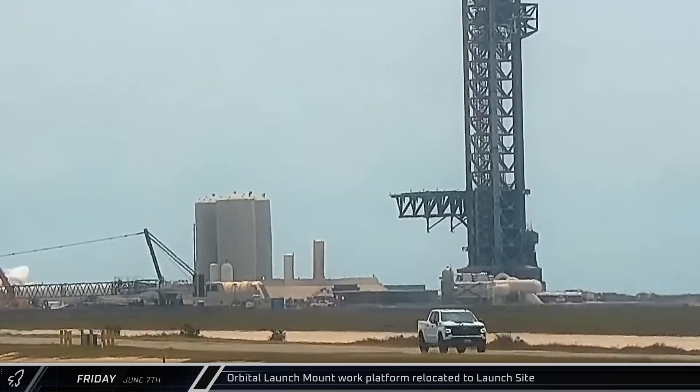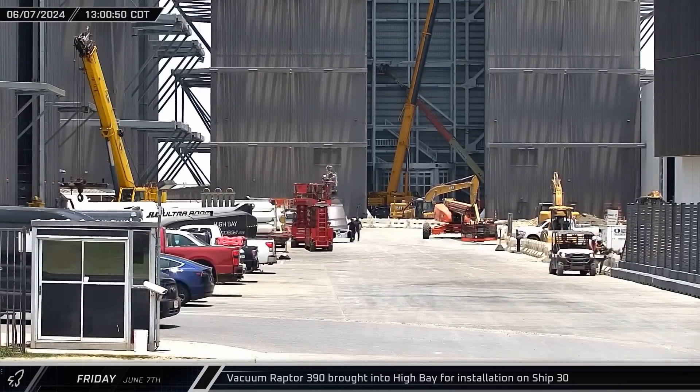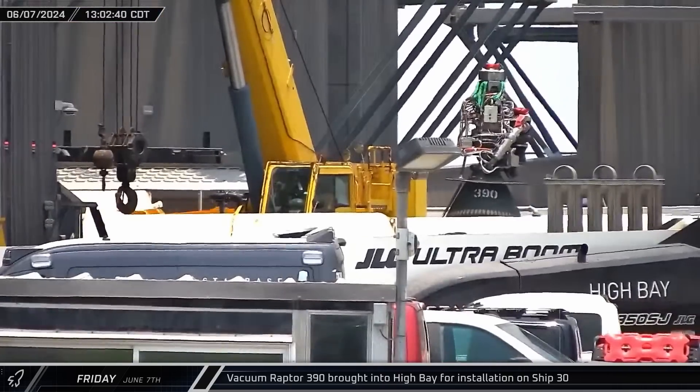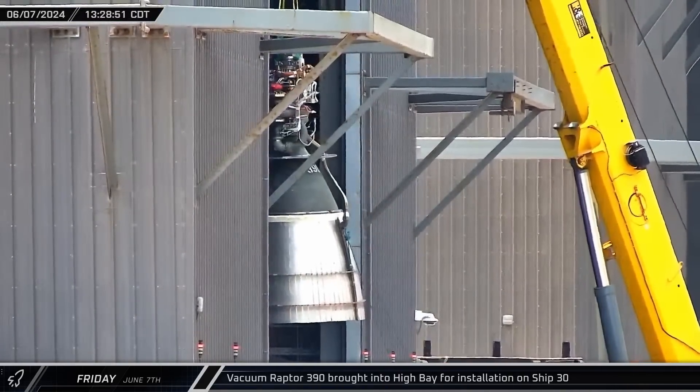Once there, the work platform was delivered to the launch mount area. A little while later, Vacuum Raptor 390 was once again brought out of the Raptor's nest behind Mega Bay 1 and staged in front of High Bay. Less than a half an hour later, the engine was lifted into the building for installation on Ship 30.